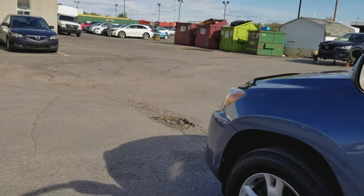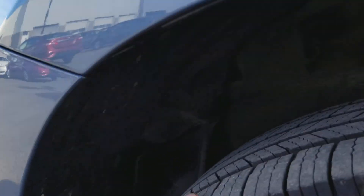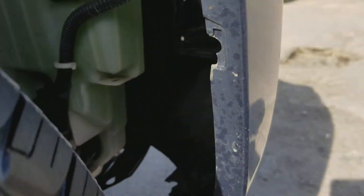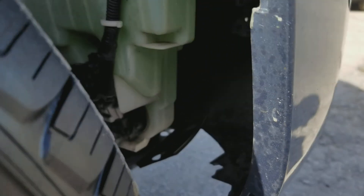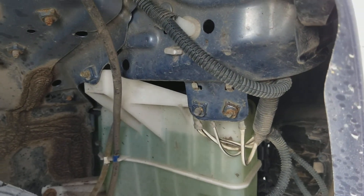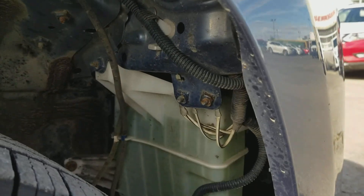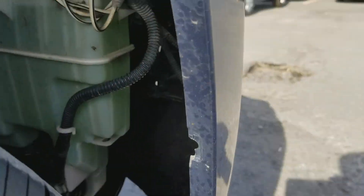Just a quick reminder for the buyer: the liner on the passenger side was missing when we checked it last week, and it is still not there. We recommend getting that sorted out after the purchase, as it would definitely help protect that area.